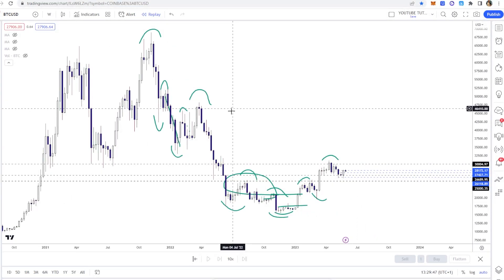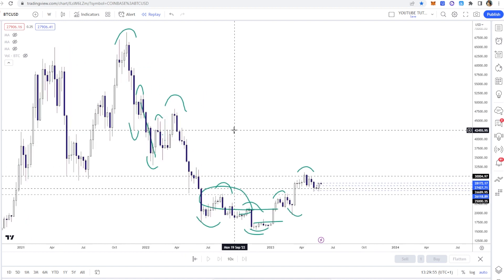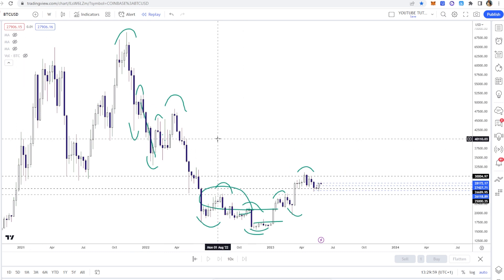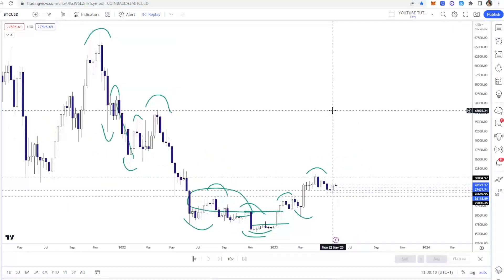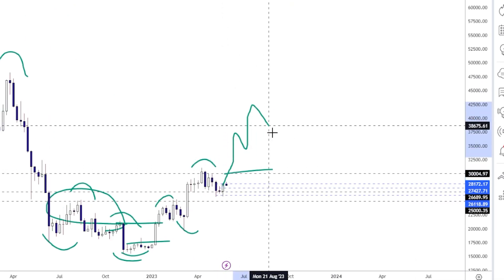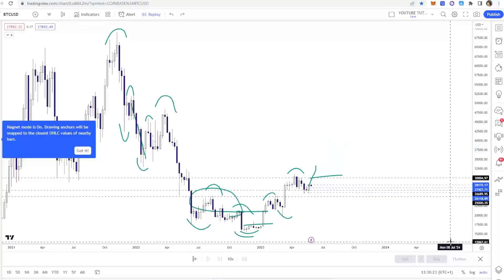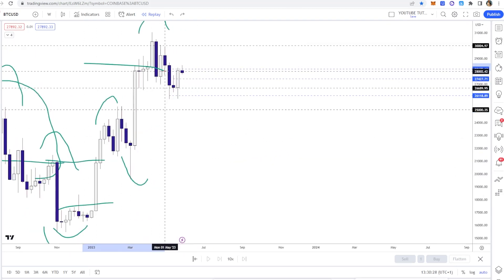I'd go as far as to say something like 45k would not be odd price action at all — please don't quote me saying it's going to 45k and you should go all in, that's absolutely not what I'm saying. There are several other levels you could put on here, not least of all the 100-week moving average. What I am saying is that a nice breakout from here working up to test that level and come back down would not be weird price action, and I'm prepared to play it — on the lower timeframes, level to level.